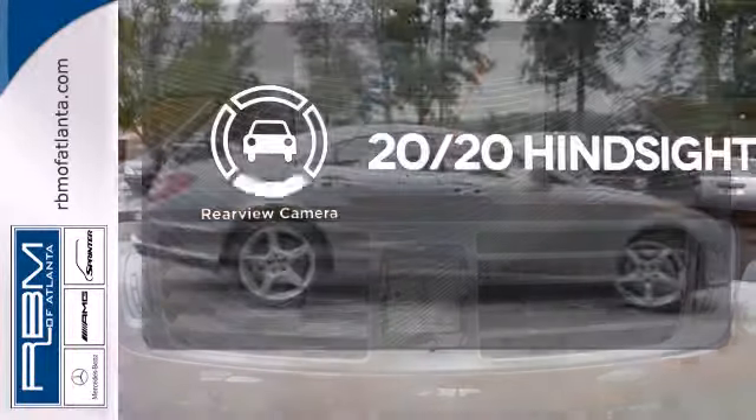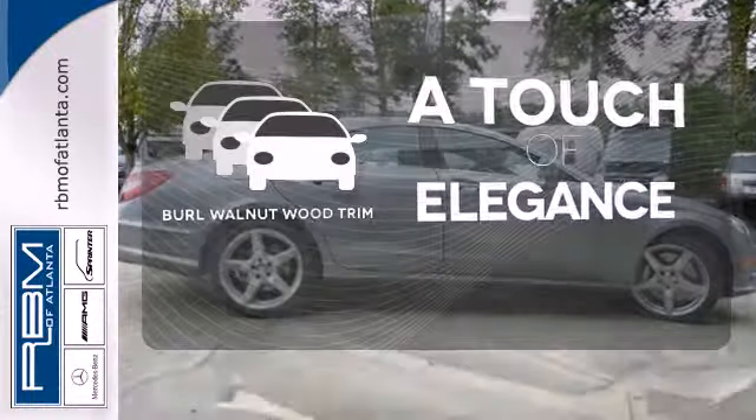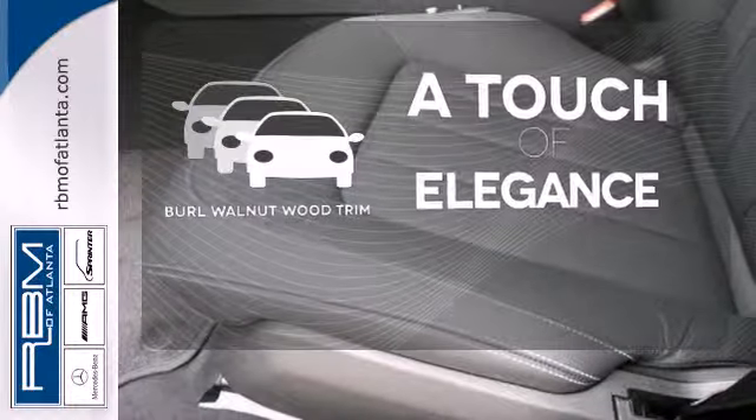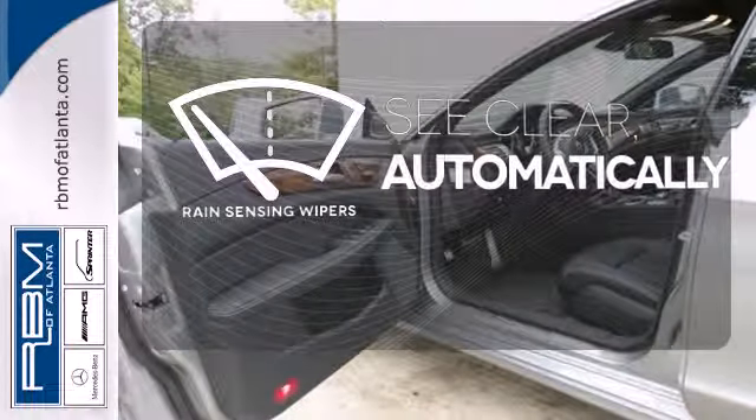See objects previously out of sight with a rear view camera. The Burl Walnut Wood Trim is the perfect finish for this interior. The rain sensing wipers remove rain, snow or debris automatically.